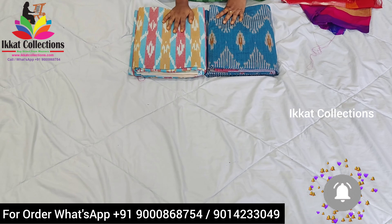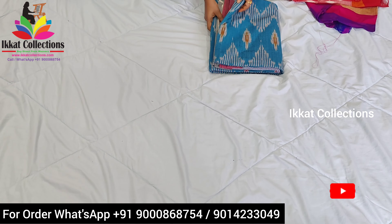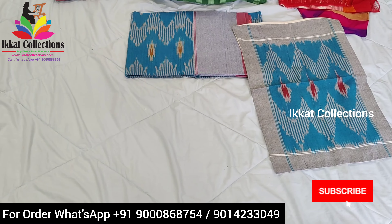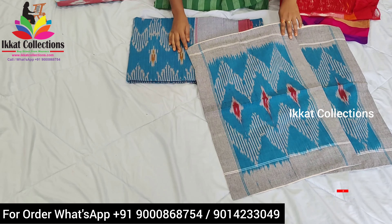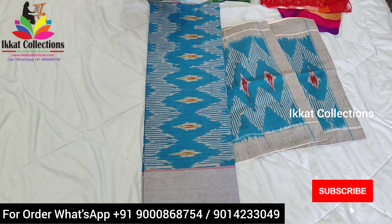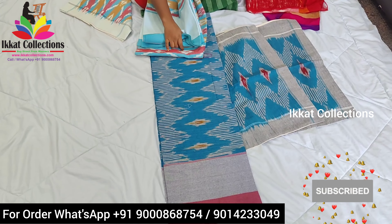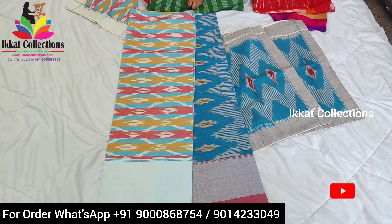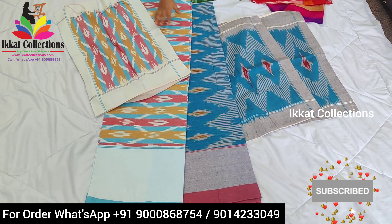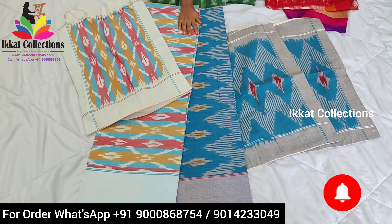These are ikat Pochampalli cotton double cut bed sheets, and single cut bed sheets are also available. In a double cut set you will get two matching pillow covers and one bed sheet. For every set you get two pillow covers. Single cut and double cut — king size — bed sheets are both available. More colors, designs, and patterns are also available in bed sheets. The cloth is very comfortable, and ikat Pochampalli bed sheets give a very beautiful, soft look to your bedroom.